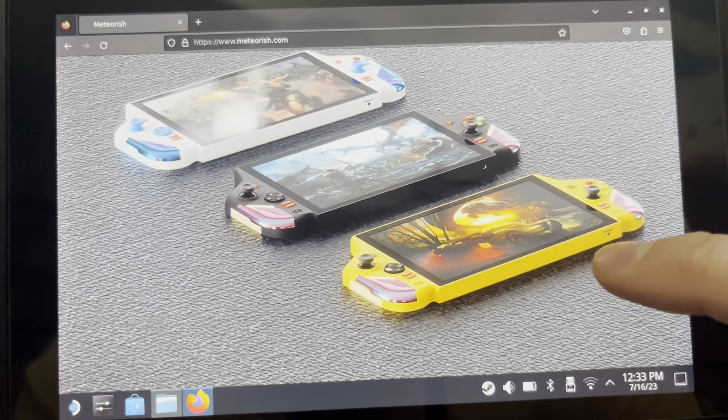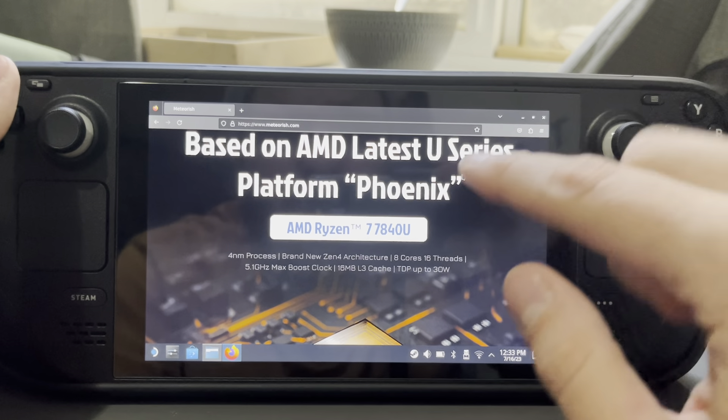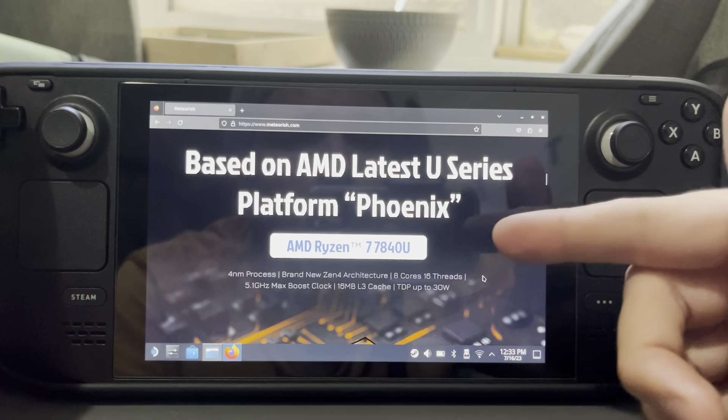The ROG Ally also has a 7 inch screen. I think the biggest one we've seen is like the 1X Player — I think it's like 8.4 inches. And the Ayaneo will have a similar size screen as well.